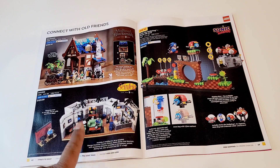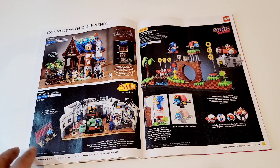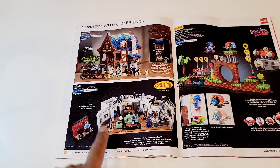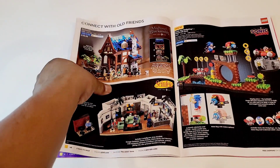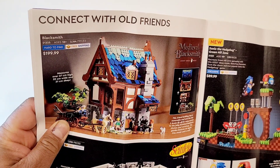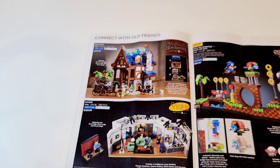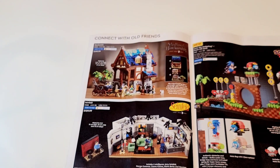Seinfeld set — if you're a big fan, I'm more of a Friends fan myself, but I can see why people would buy it. Very decent price. The medieval blacksmith in Canada is $199.99, and one of the best sets from last year — from 2021. I would say this is actually 2021's best set.